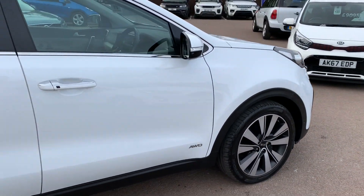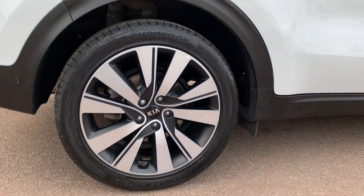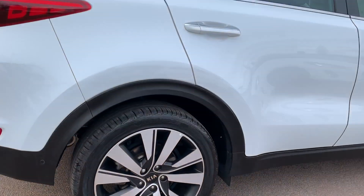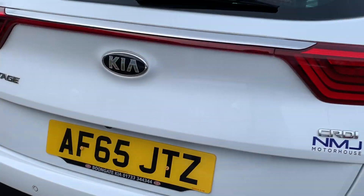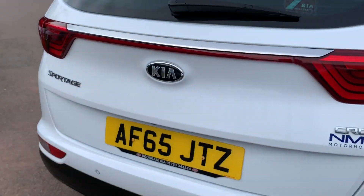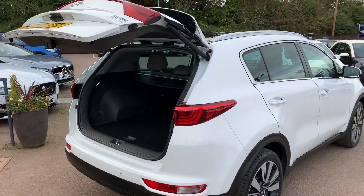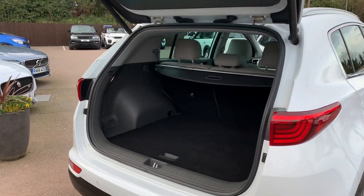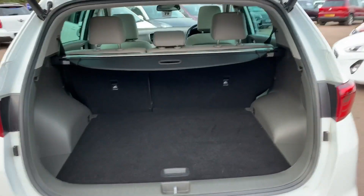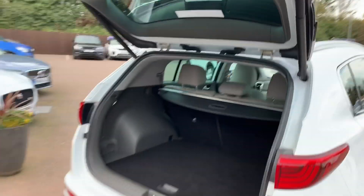As we move down the side of the vehicle, you'll see all the panels appear to be in excellent condition, along with the alloy wheels. As we come round the rear, I'll open up the boot for you so you can see the automatic tailgate in action. Very nice spacious boot, and when you're done, just simply press the button up there and down it goes.